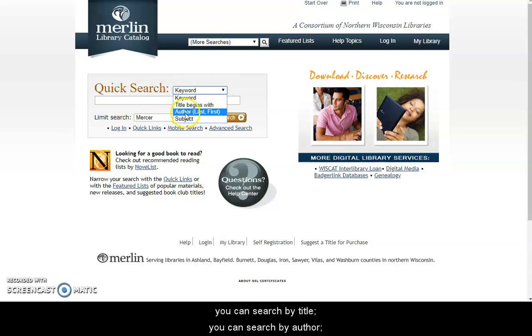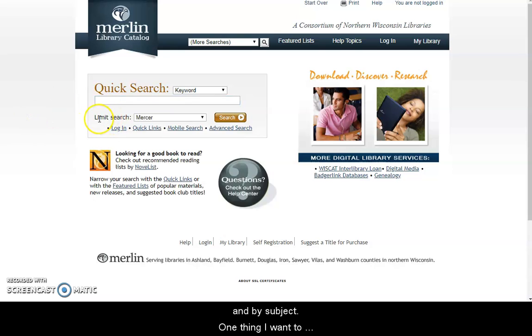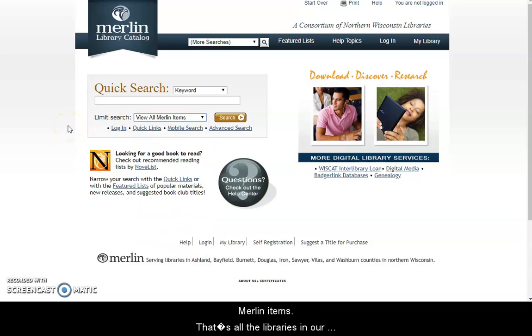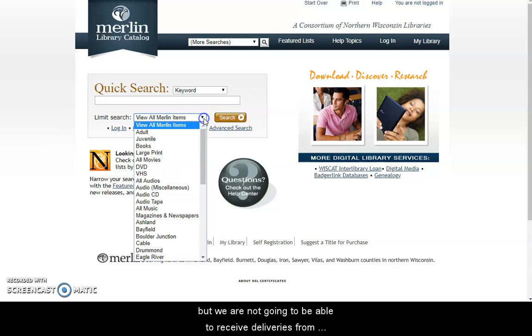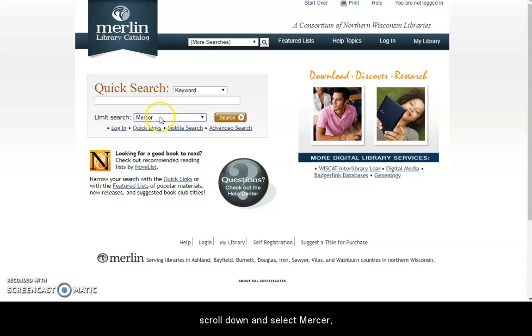You can search by title, by author, or by subject. One thing I want to recommend is this limit search box. When you're at home, this will start out searching all Merlin items — that's all the libraries in our system, which is about 27 libraries — but we are not going to be able to receive deliveries from those libraries right now. So what you should do is click here, scroll down, and select Mercer, because these will show you the items that we have available here in the library.